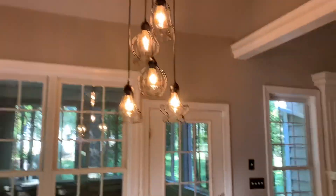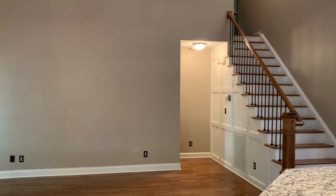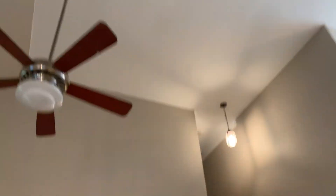Walk around. You can see the family room — plenty of space. Nice. Huge ceilings. Huge.